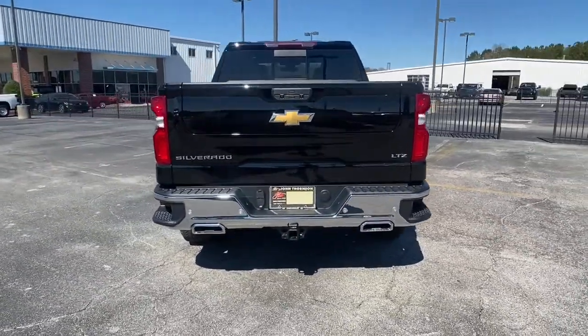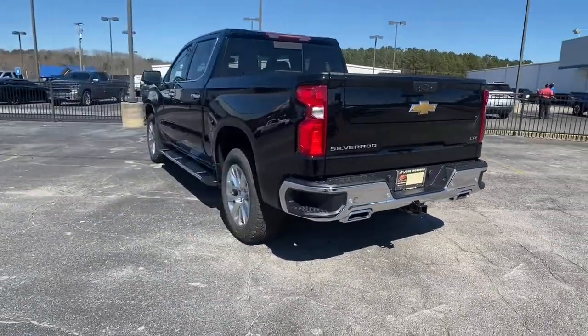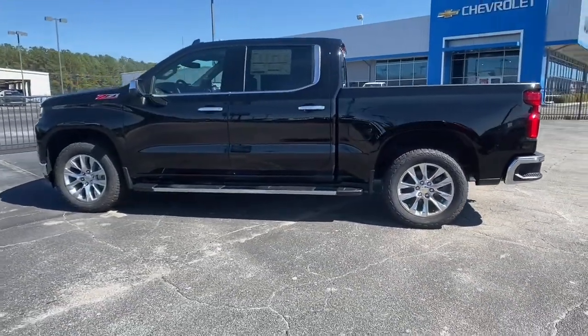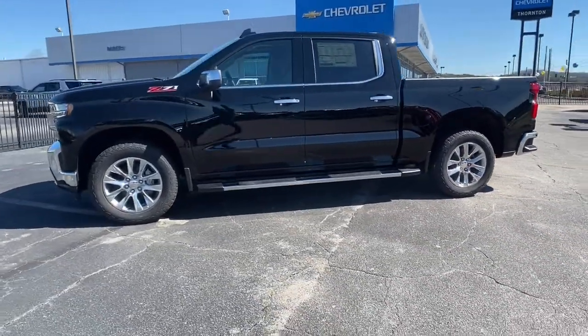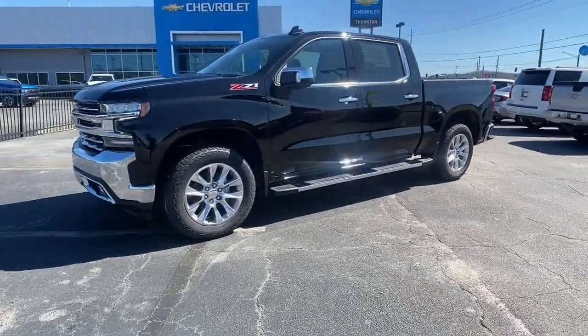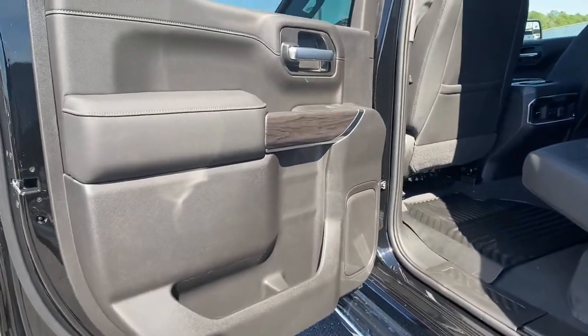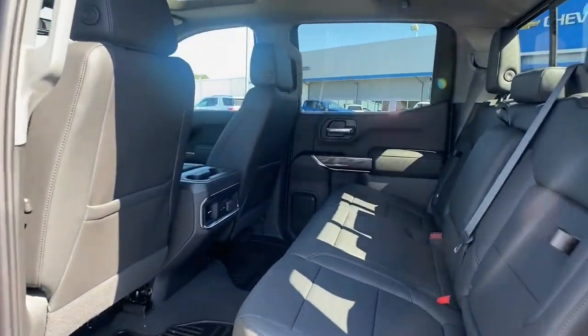These are just some of the great options this vehicle comes with: sun and moonroof, keyless entry, heated driver's seat, adaptive cruise control, fog lamps, leather-wrapped steering wheel, steering wheel audio controls, electronic stability control, seat memory, and trip computer.